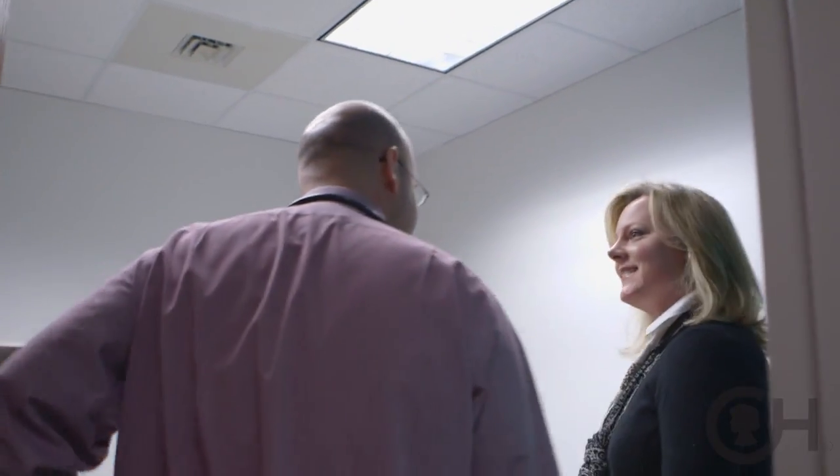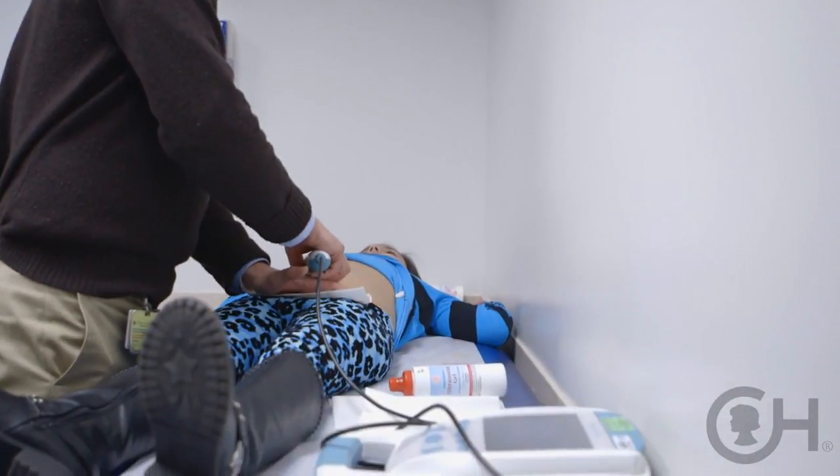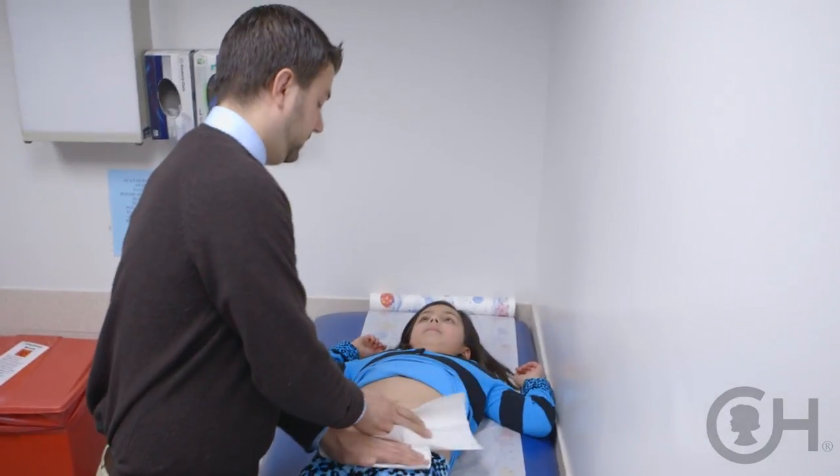When a child presents either to the office or to the emergency room and we think they might have a kidney stone, the first thing we do is get a general sense of their past medical history, do a physical exam, and then we would also get an ultrasound to see if there is a stone present.